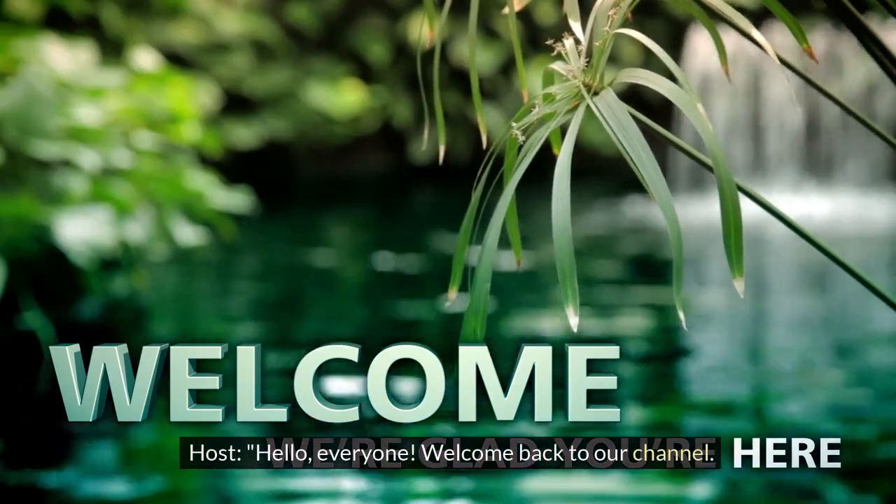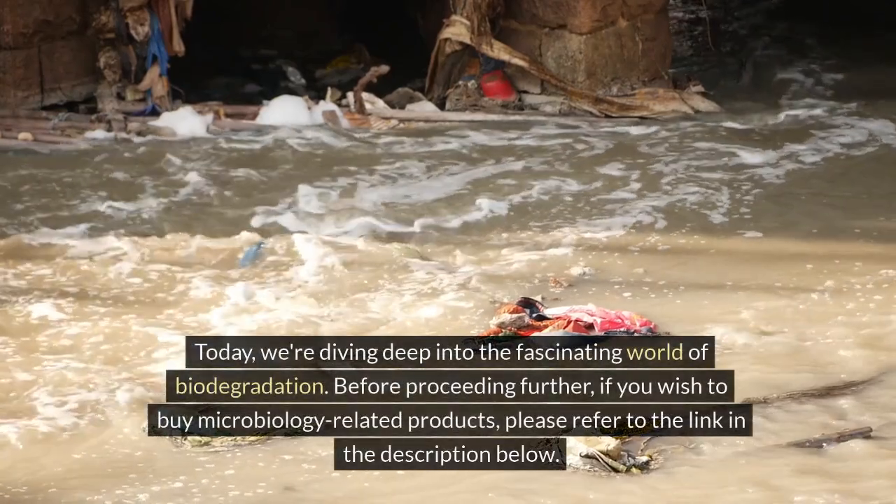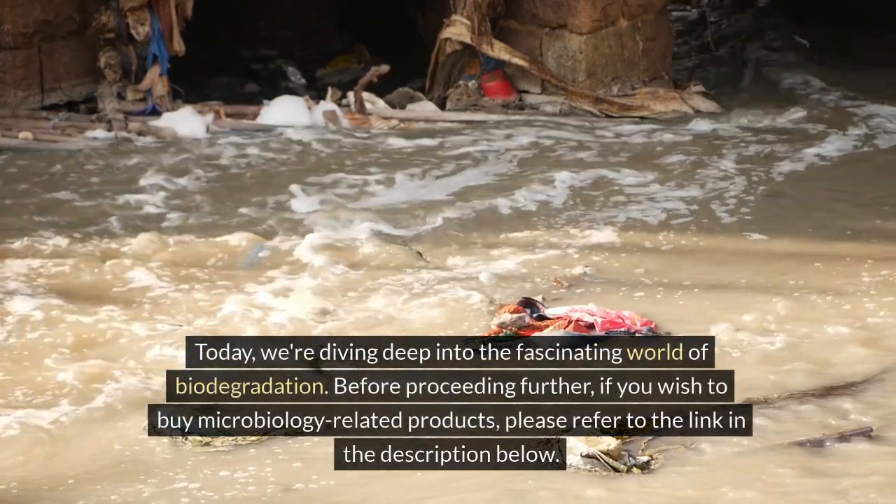Hello, everyone. Welcome back to our channel. Today, we're diving deep into the fascinating world of biodegradation.